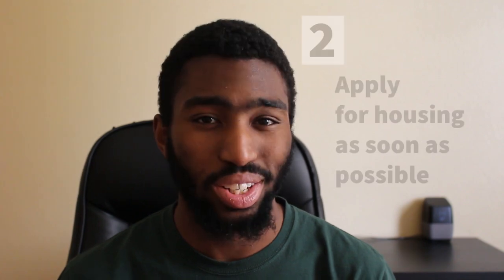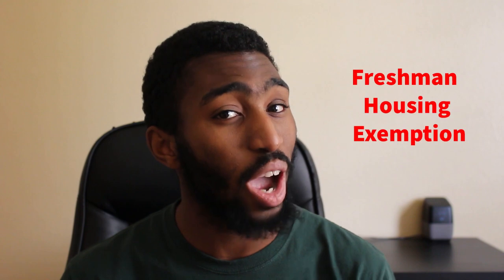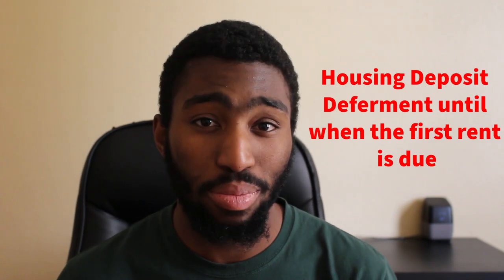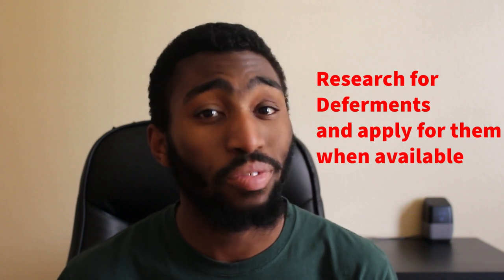The second step is to apply for housing. There's a requirement that all freshmen live on campus. However, if you live within a close radius — within 20 miles — or present extraordinary circumstances, you can file for an exemption. It's best to apply as early as possible because spots do fill up quickly and there usually is a waiting list. Once you apply, you have to pay a housing deposit of $450. There's a deferment for the payment of the deposit until your first rent is due. The secret that they won't tell you is that there's usually a deferment for everything — you just have to find out.